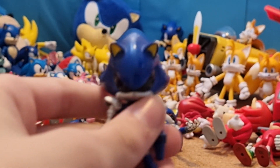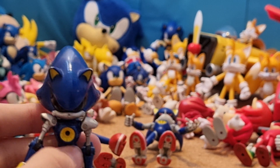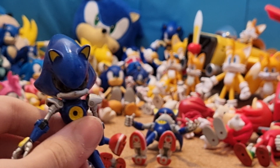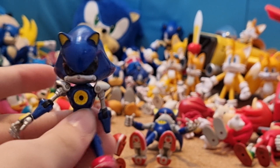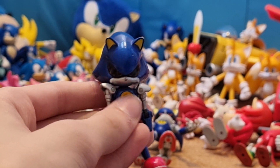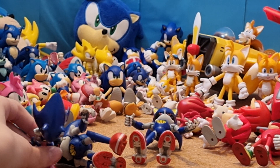Then it went to four seconds, then someone bid £26 — just £1 higher than me. Then the timer went three. I clicked the increase bid button. The timer went two. I entered £27. The timer went one. I pressed submit bid and then boom — it just went zero. It said calculating results and I had no idea if I had won or not. Luckily, it turned out I had won this figure. But that was insane — if I was even a millisecond later, I would not own this figure right now. I just got so lucky.